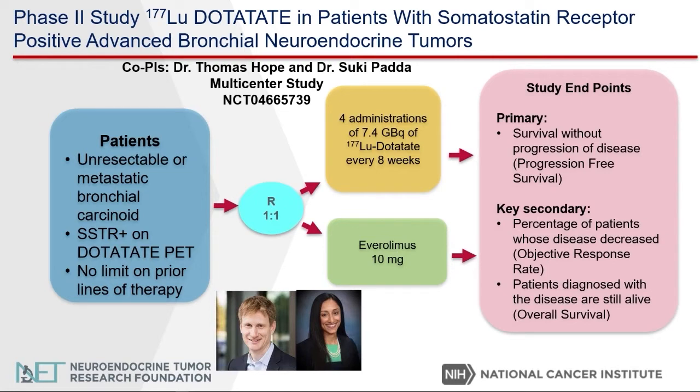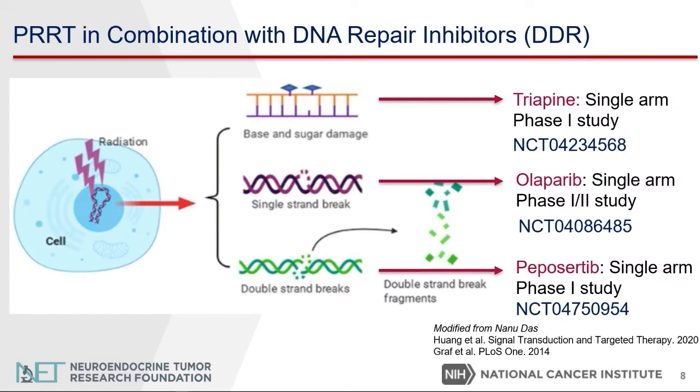The next study is a phase two study of 177-lutetium dotatate in patients with somatostatin receptor-positive advanced bronchial neuroendocrine tumors. Dr. Pada discussed this study earlier today in her presentation. Next, I would like to discuss PRRT in combination with DNA repair inhibitors. These studies are followed very closely.